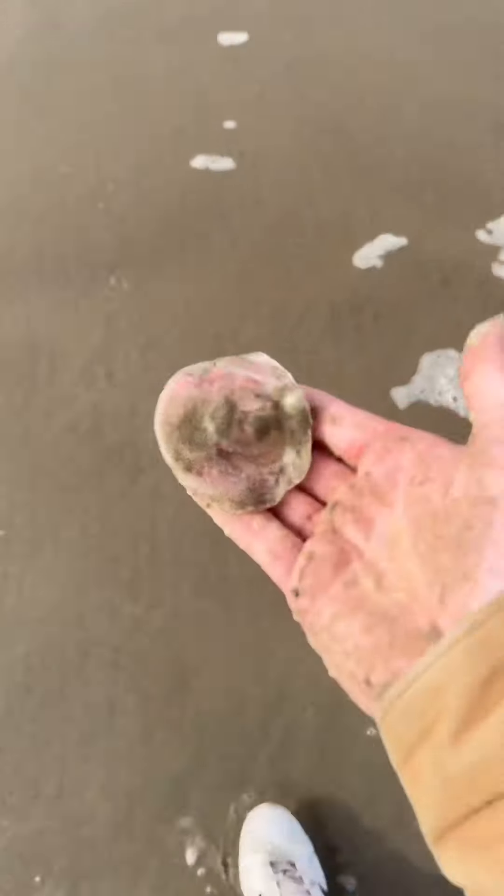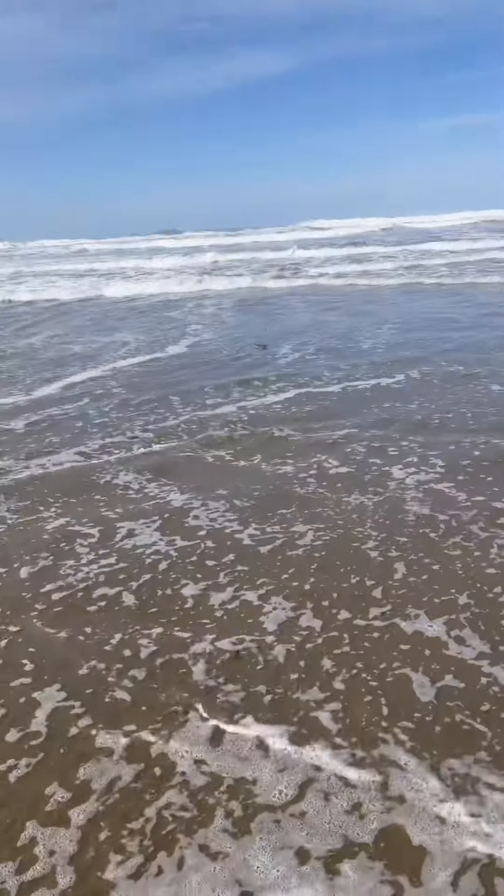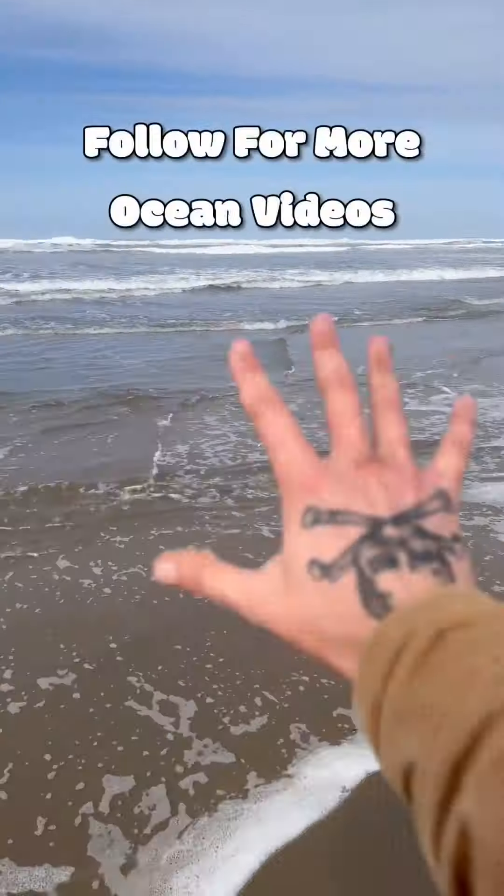Did you guys know that this stuff is not actually whale bee? It's actually a bacteria in the ocean from decaying plants and animals, churned up during rough seas.